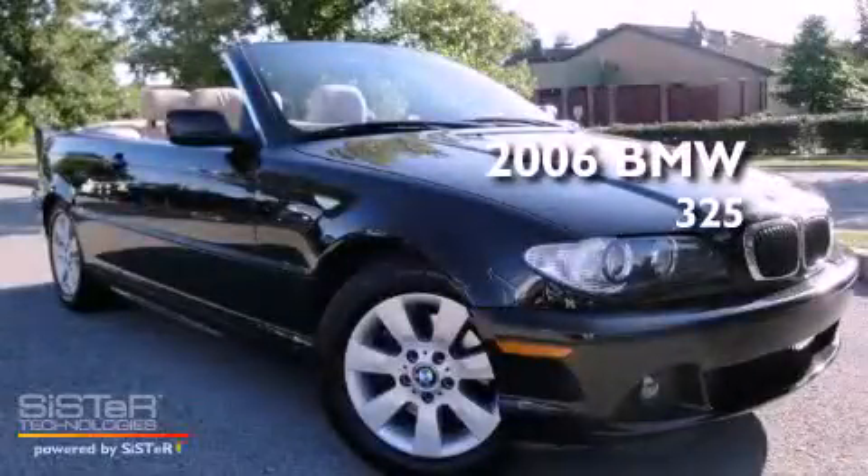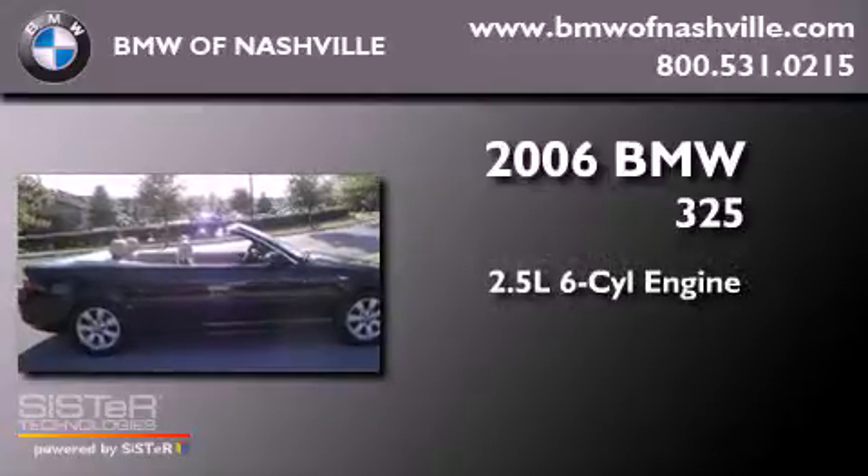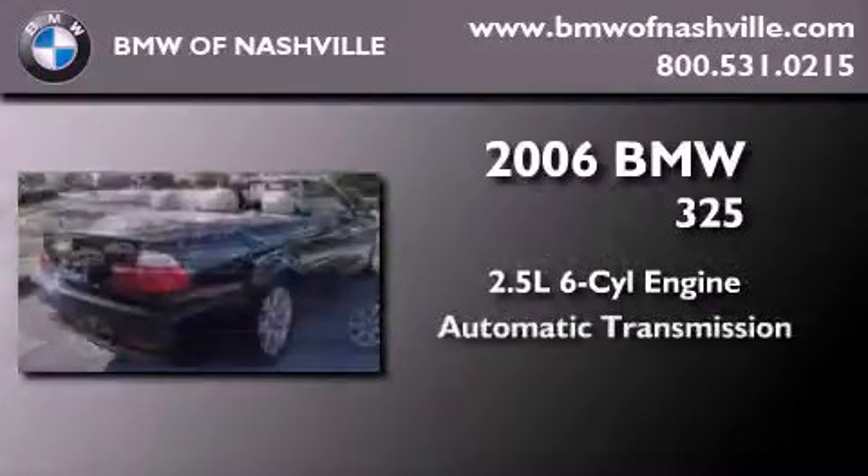This is a 2006 BMW 325. It features a 2.5-liter six-cylinder engine and an automatic transmission.